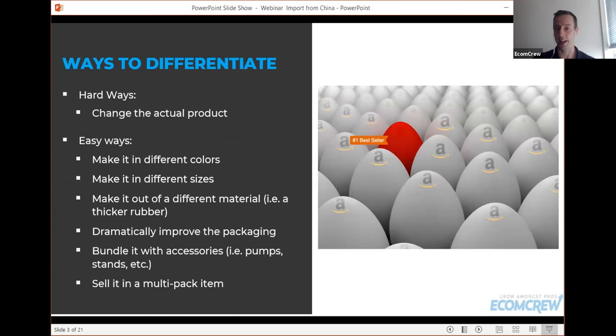When I first started importing, I was importing boat anchors and actually had to load them up in my Chevrolet Cavalier and take them to the post office. Now I haven't shipped a product in years simply because of Amazon FBA. So what's happened is that it takes more effort nowadays on product development and a lot less effort on the actual selling, shipping, and logistics side of things.